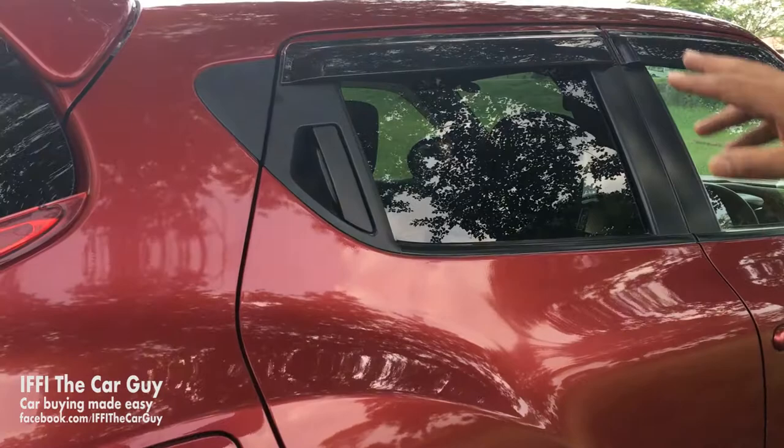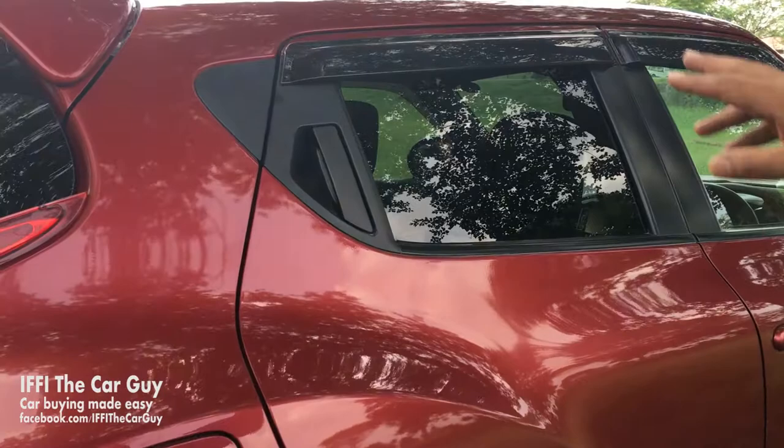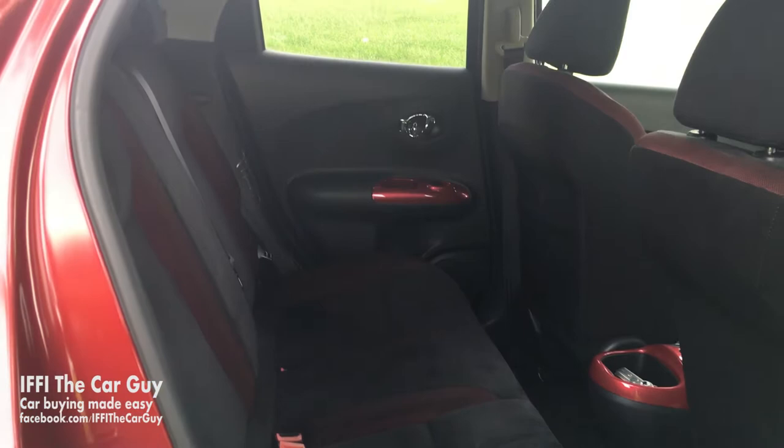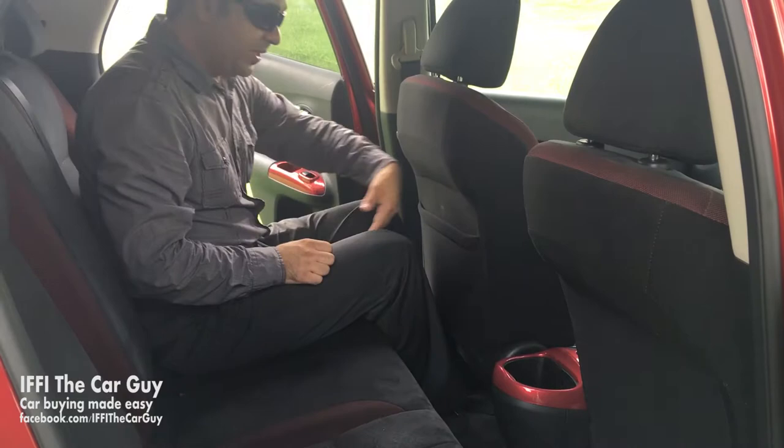Now let's get to the rear seats. If you notice, the rear outer door handles have been integrated into the window graphics, giving it a two-door coupe-like look. Inside, there is a pretty decent amount of space for three people in the rear, and there is a decent amount of knee room as well.